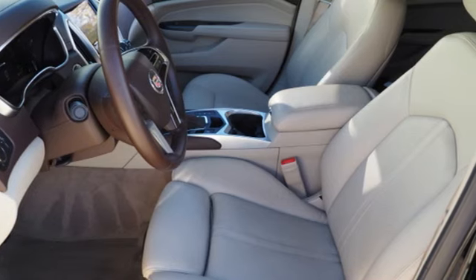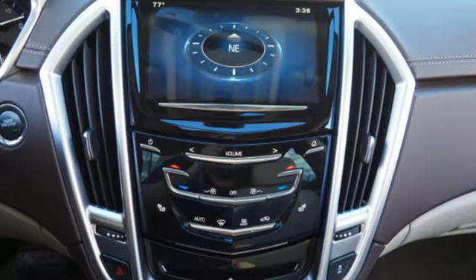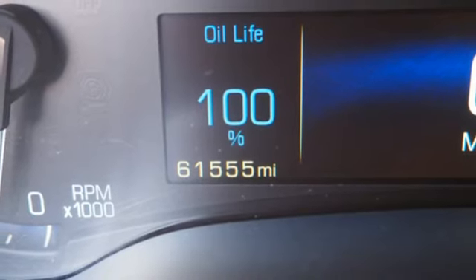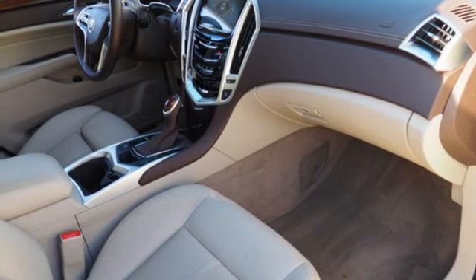It comes with all the amenities you need: automatic transmission, gas pressurized shocks, Bluetooth wireless audio streaming, a refrigerated box located in the glove box, and front heated leather bucket seats.